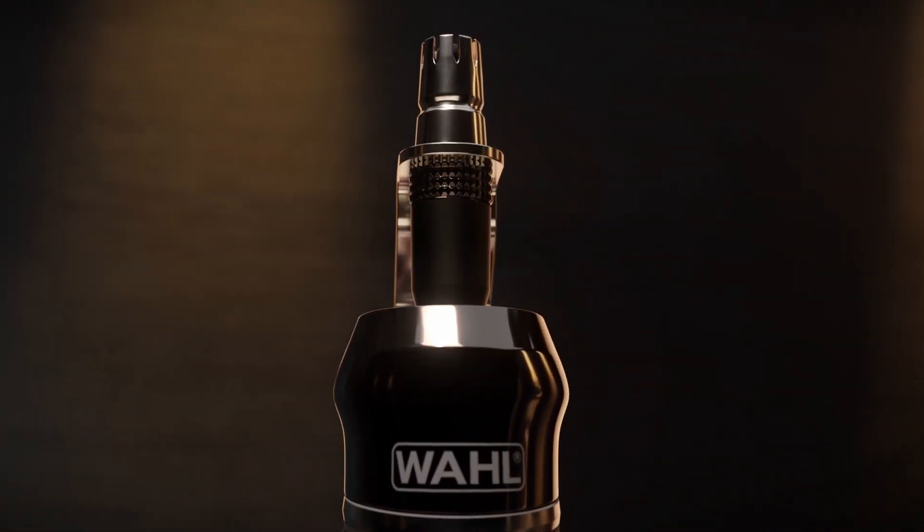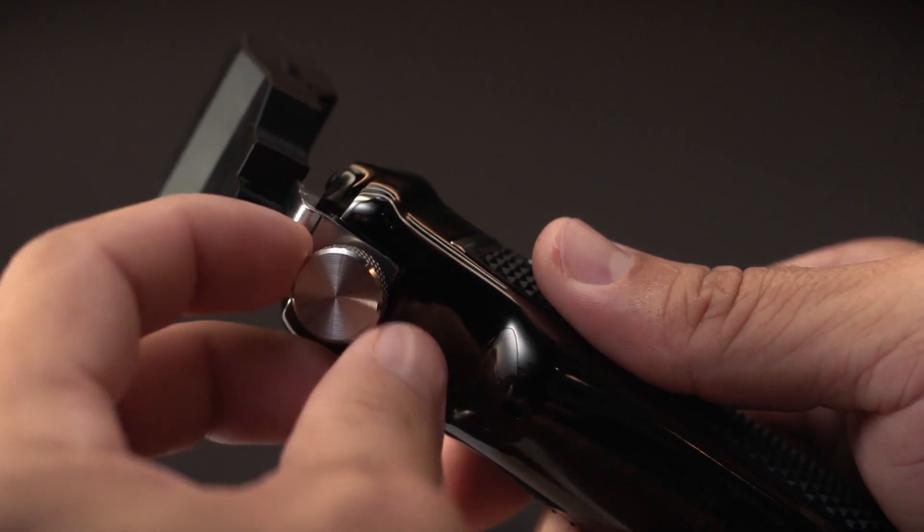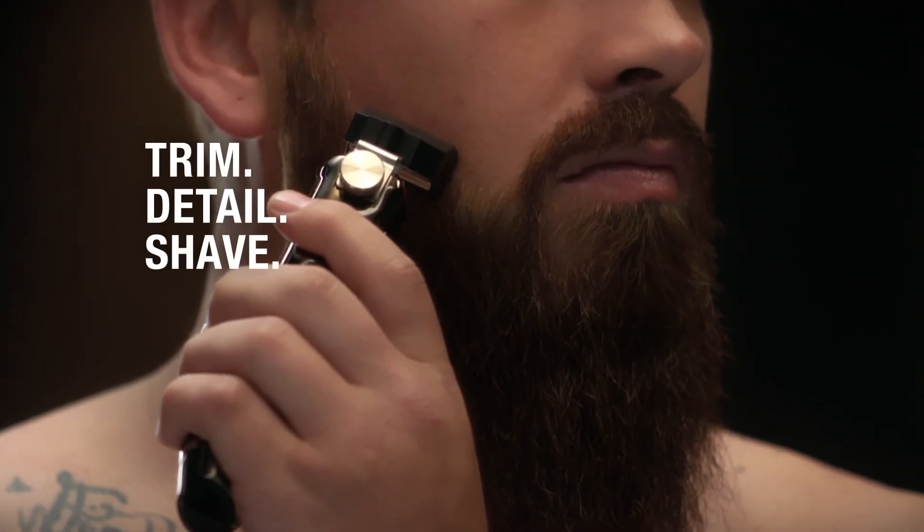And here's a new twist. Experience three easy-change high visibility heads: trim, detail, shape.